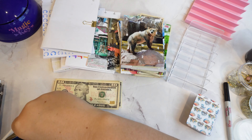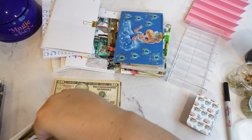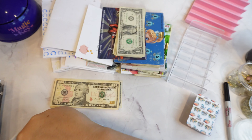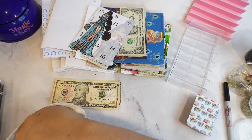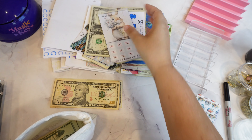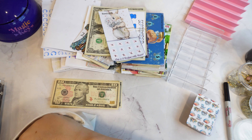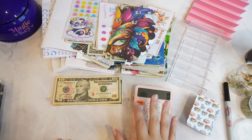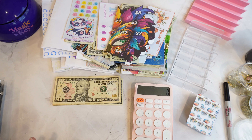Oh my goodness. So. Many. Challenges. Okay, I think what I want to do is start off by adding everything. I think that's where I want to start.